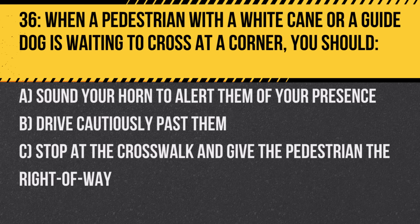Question 36. When a pedestrian with a white cane or a guide dog is waiting to cross at a corner, you should: A. Sound your horn to alert them of your presence. B. Drive cautiously past them. C. Stop at the crosswalk and give the pedestrian the right-of-way. Answer: C. Stop at the crosswalk and give the pedestrian the right-of-way. The white cane and guide dog indicate the pedestrian is blind or visually impaired.